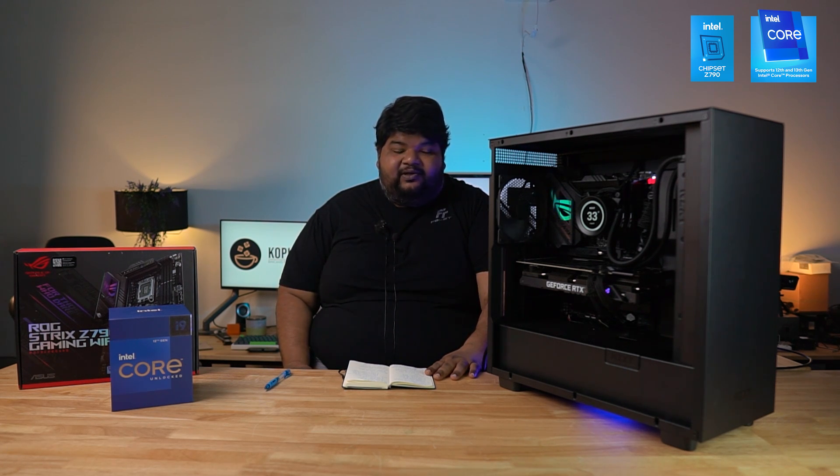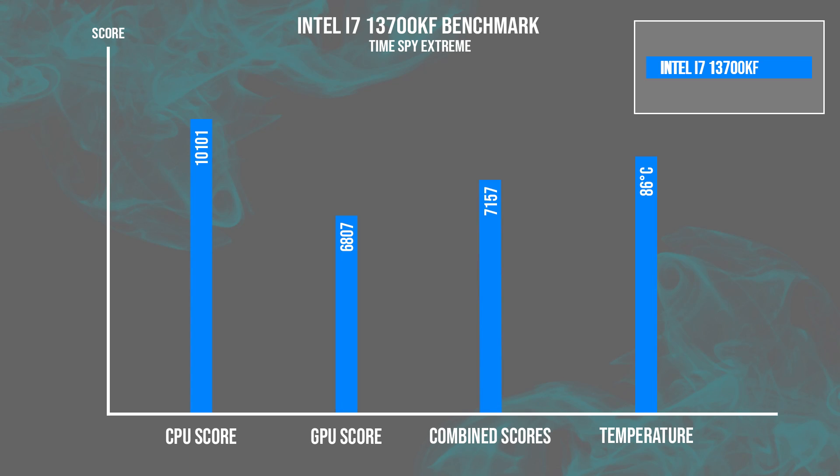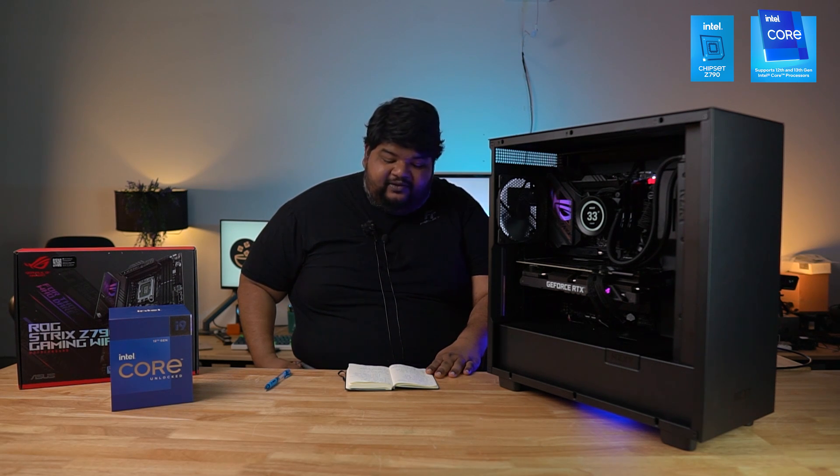Now let's move to the benchmark scores. The first synthetic benchmark was 3DMark Time Spy Extreme. We hit a peak temperature of 86°C, a CPU score of 10,101 points, a GPU score of 6,807 points, and a combined score of 7,157.